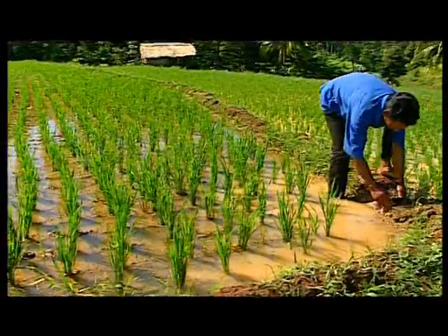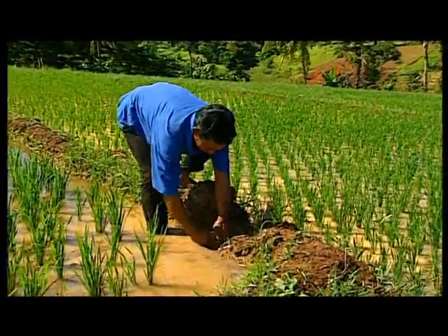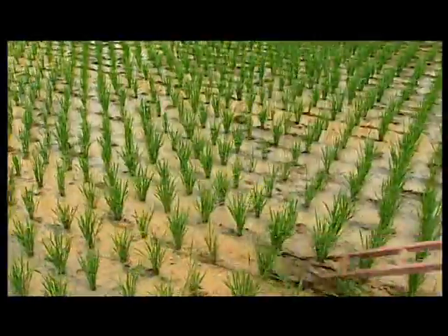This thin layer of water should be drained 10 to 15 days before harvesting to allow the rice to ripen. Weed the fields at least twice, either by hand or better still, a rotary hoe.